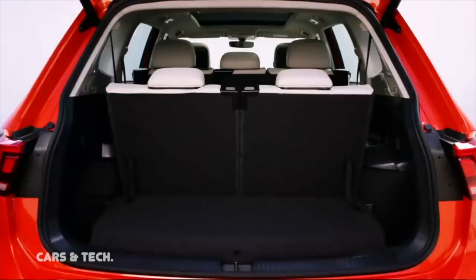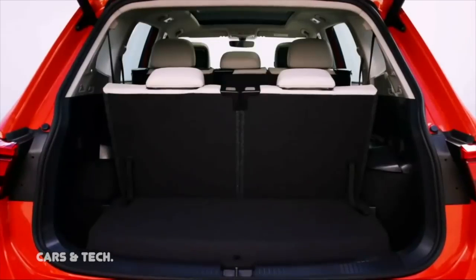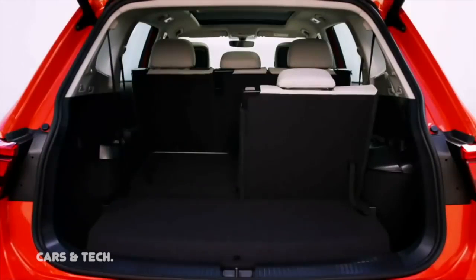The Take Ones redesign has increased the vehicle's length, and the crossover makes the most of this by adding an optional third row. While this row isn't big enough for most adults, it offers additional seating flexibility for families with small children.